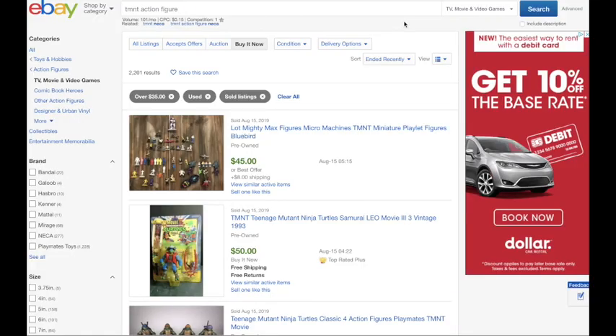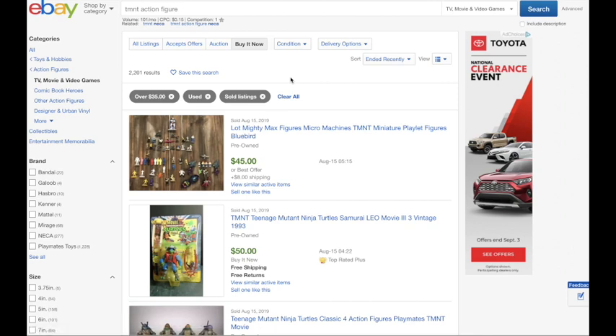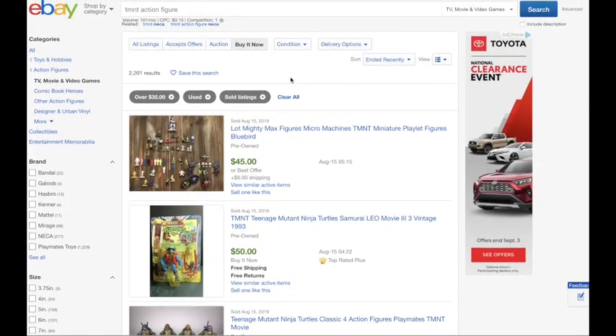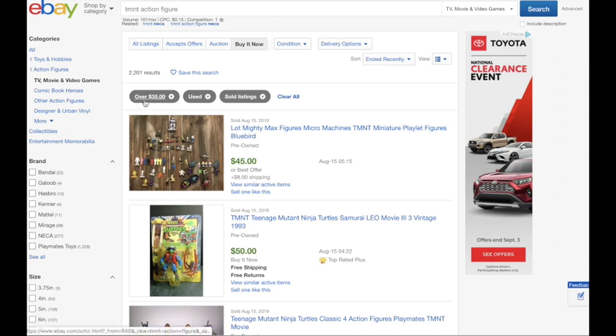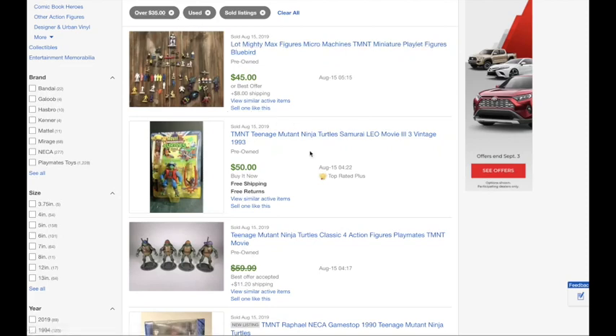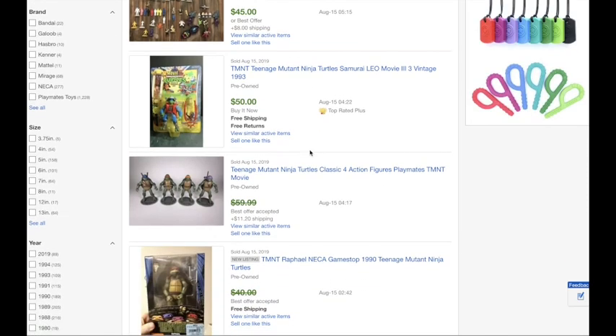The first thing I wanted to talk about are action figures — these could be vintage or more contemporary. The three I wanted to focus on today are Teenage Mutant Ninja Turtles, Batman, and Star Wars. I've done an eBay search for TMNT action figures filtered to over $35, used and sold listings, so these are the ones I'm looking at.